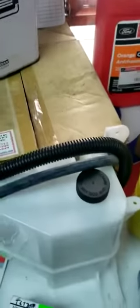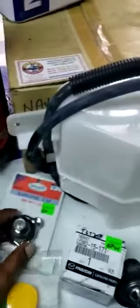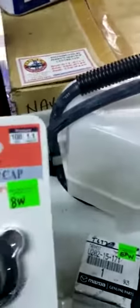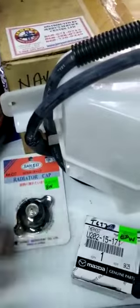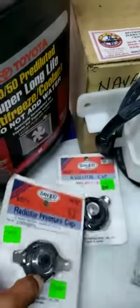We have the Ford Ranger BT-50 coolant bottles. And to go with these, we have genuine Japanese radiator caps. A lot of caps on the market are Taiwan-made, but we have these Japanese Sankei caps and they are rated 1.1. Different pressure ratings on the caps — it's a pressurized cap.